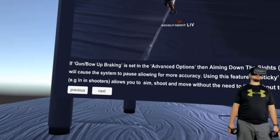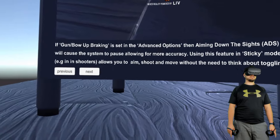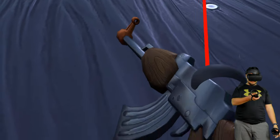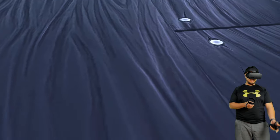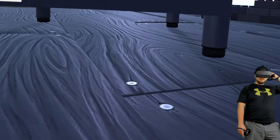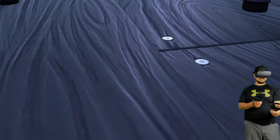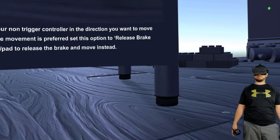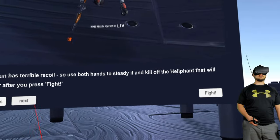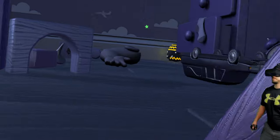Braking is set in the advanced options, and aiming down the sights will cause the system to pause for more accuracy — use this feature in sticky mode. So if you set it that way, it's going to stop your movement when you aim down sights, which seems pretty awkward, because in a lot of games when you're moving and using sights you're still trying to avoid being shot. You have to hold your gun but point your non-trigger controller in the direction you want to strafe — yeah, this is pretty convoluted.